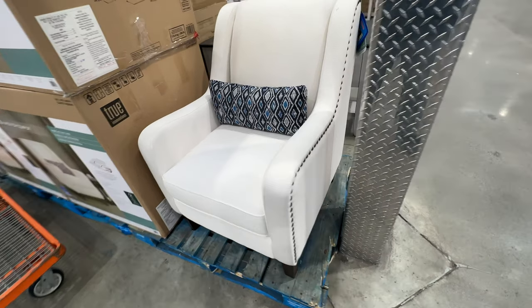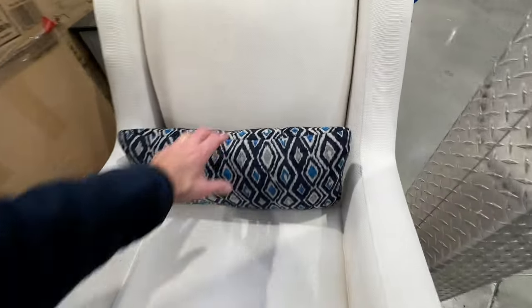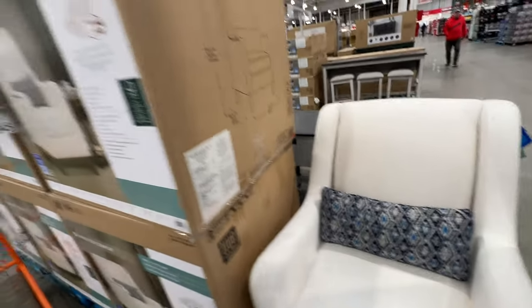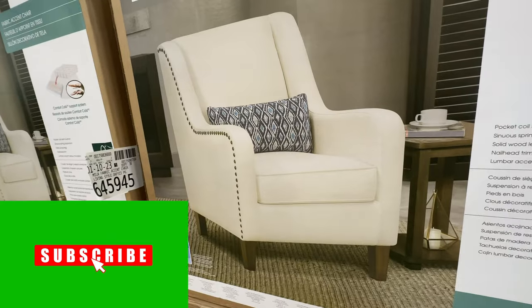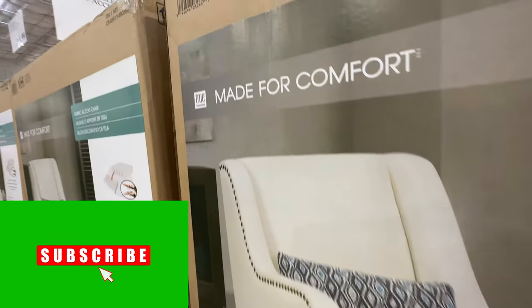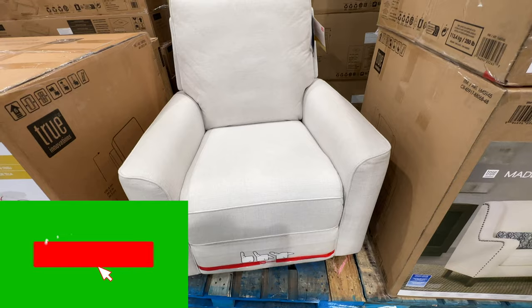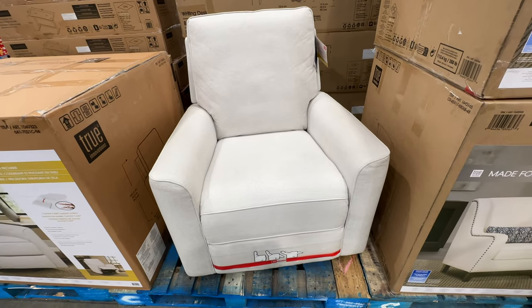The accent chair comes with a little throw pillow included and has a kind of nice vibe to it — I definitely like this one. Don't forget to like, share, and subscribe, and leave some comments down below if you're enjoying my Costco reviews. This chair is only $269. Here's another cool chair — this one is both a swivel and a recliner at the same time, which I really like.